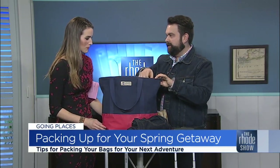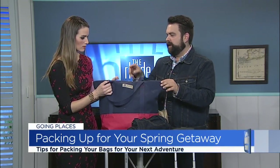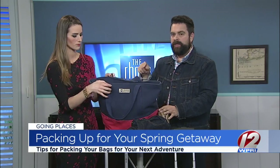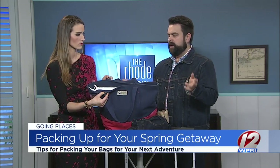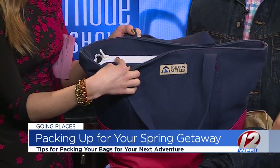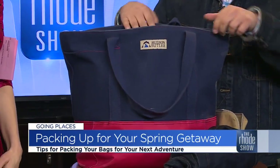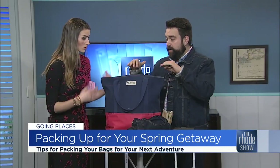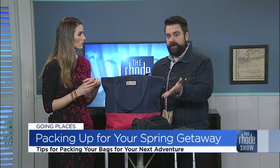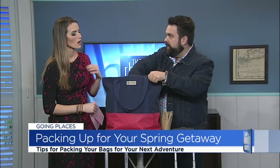A nice big zipper on the top will hold everything in — that's really important, especially if you're getting on a plane, train, or bus. You want that zipper to make sure it's locked in tight. If you're just going in the car for the weekend, you can leave it open top. When you use a tote bag like this, you have a lot of vertical space, so you can roll up your clothing and put it in that way.